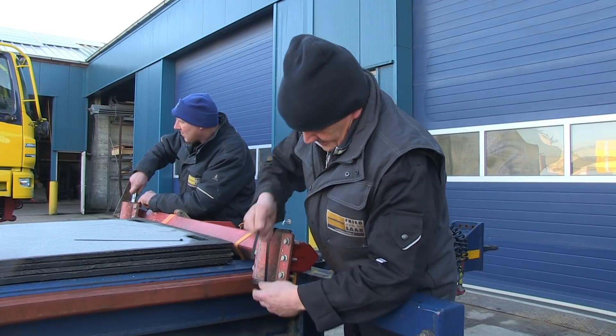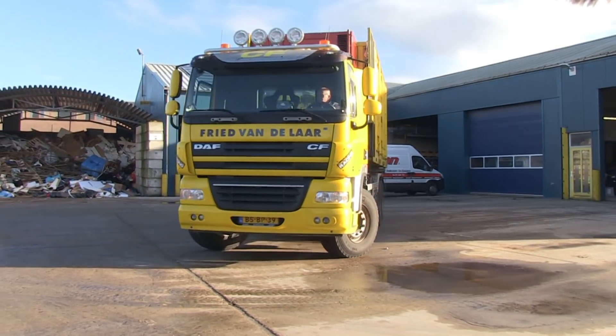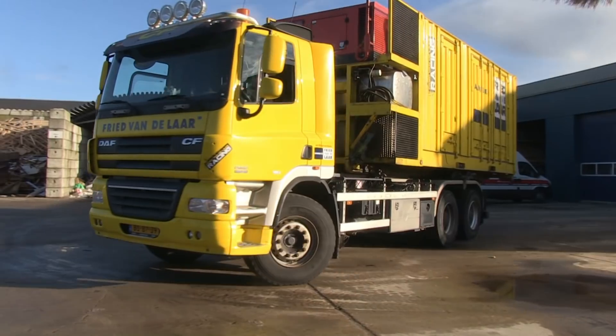Yes, the truck is technically complete. After the test two weeks ago, we've been checking everything constantly. We have now arrived at the service container.